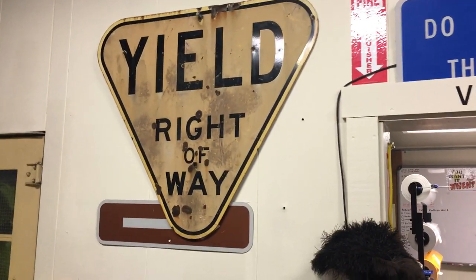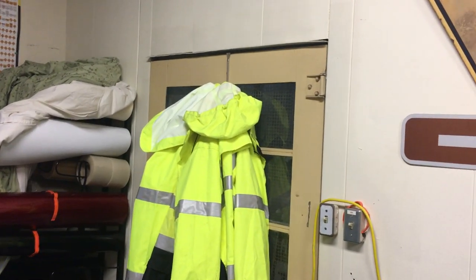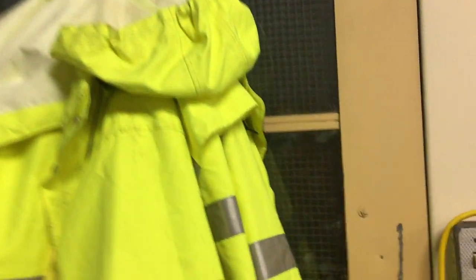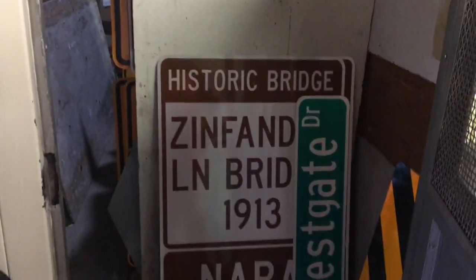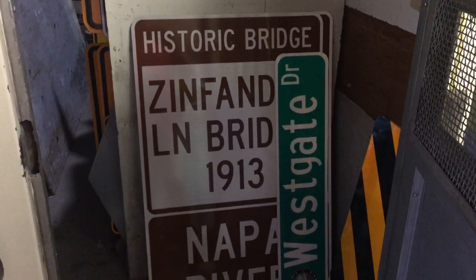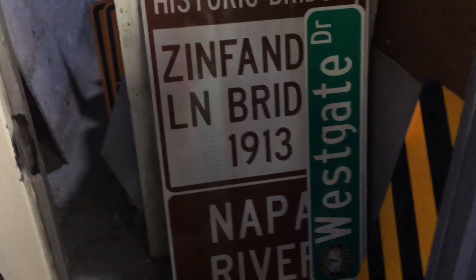Old yield right-of-way sign, some marine gear. Outside in the shop there's a little hallway that leads into the bigger shop. That's where I keep my signs that are ready to go. Here's a historic bridge sign I'm going to put up that identifies the Napa River — I put it all in one blank; usually it was just two signs. I keep some of my overflow of signs that I have in stock.